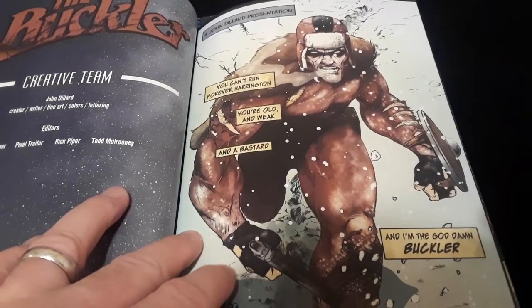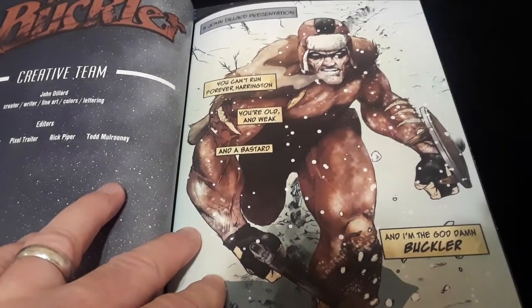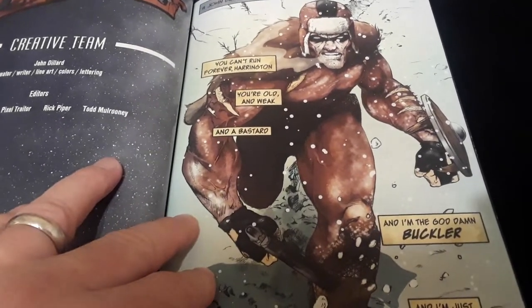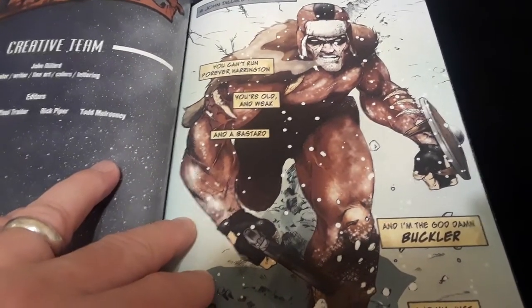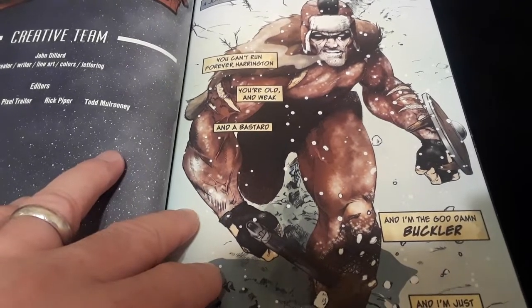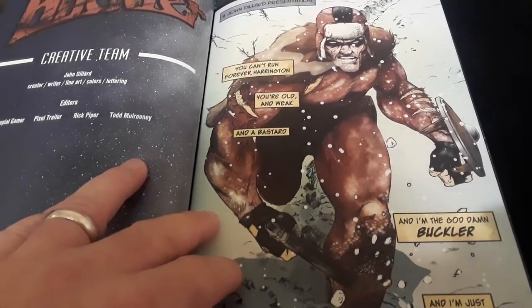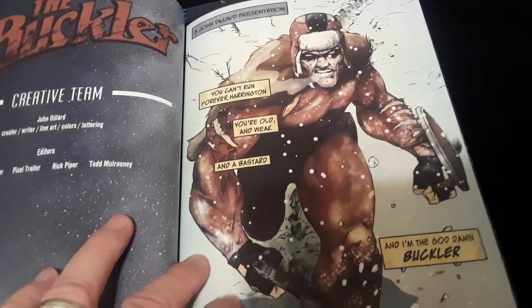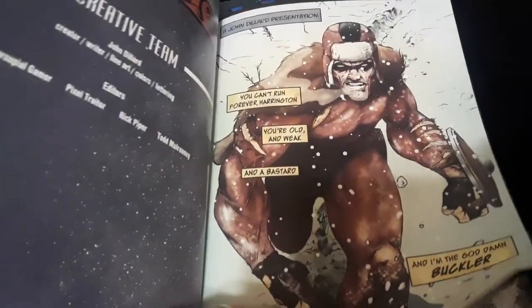The story just starts right in the middle of a shitstorm and a snowstorm. You don't know what's really going on — you just know that he's chasing after this cat named Harrington. "You can't run forever, Harrington. You're old and weak and a bastard, and I'm the goddamn Buckler and I'm just warming up." So he's just going after him.